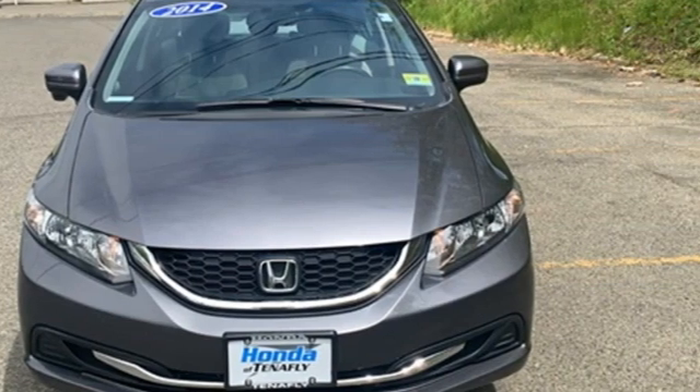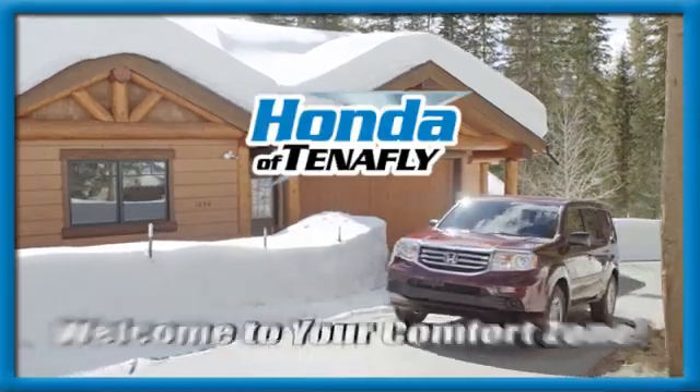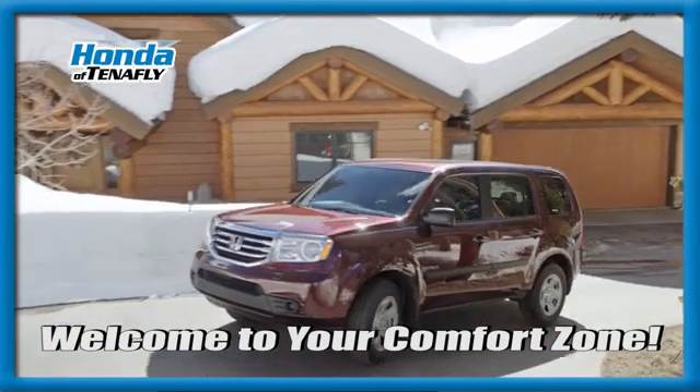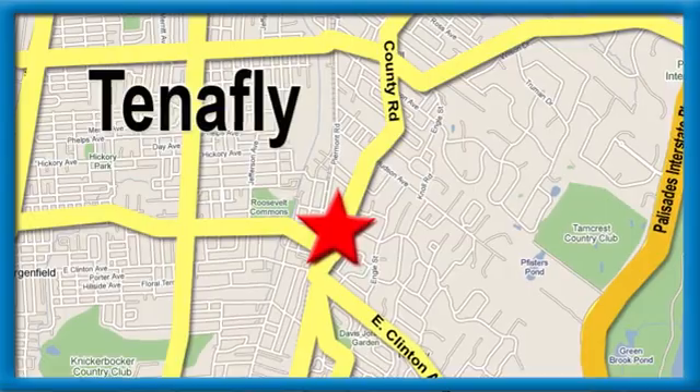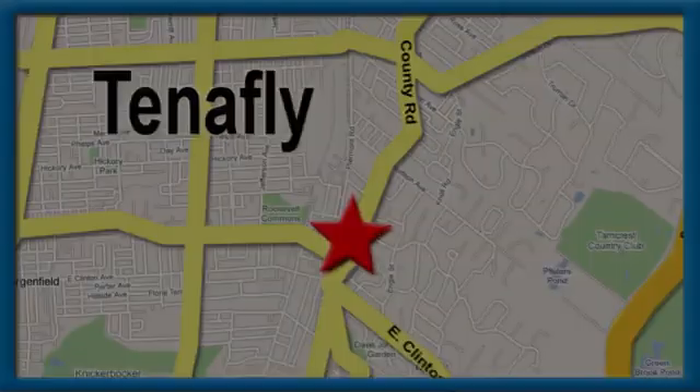See what it can do when you take it for a test drive. Welcome to your comfort zone — Honda of Tenafly, conveniently located minutes away from Route 4, Route 9W, and the Palisades Interstate Parkway.